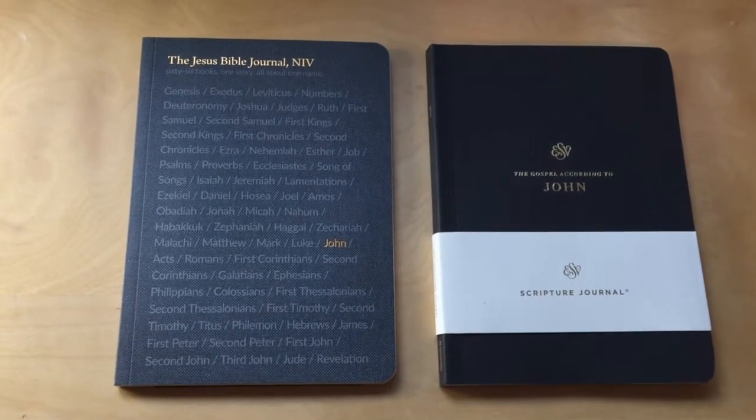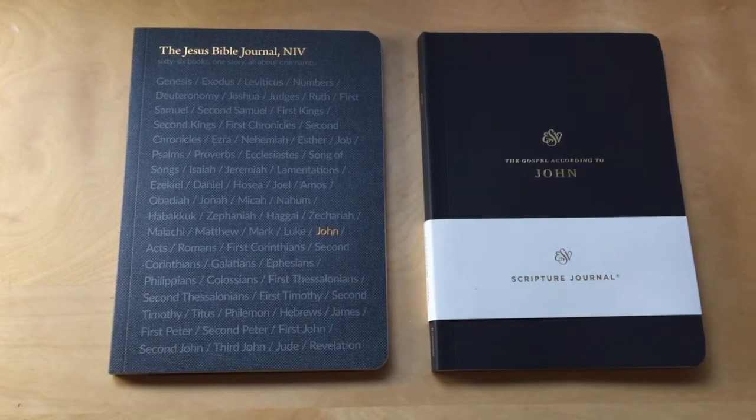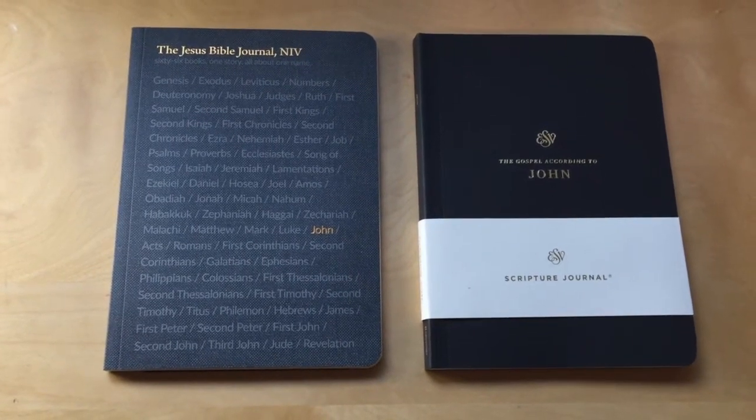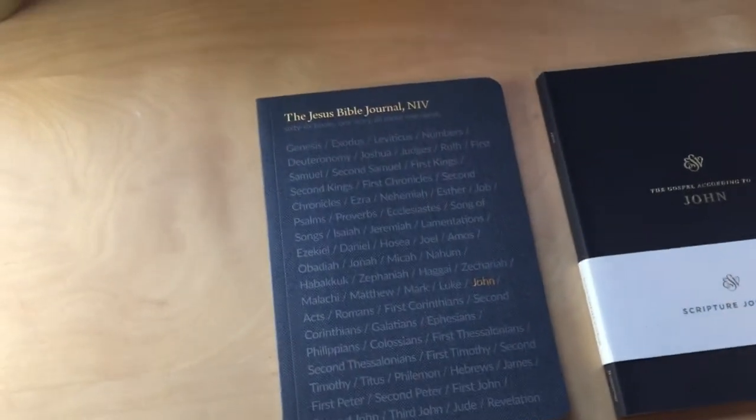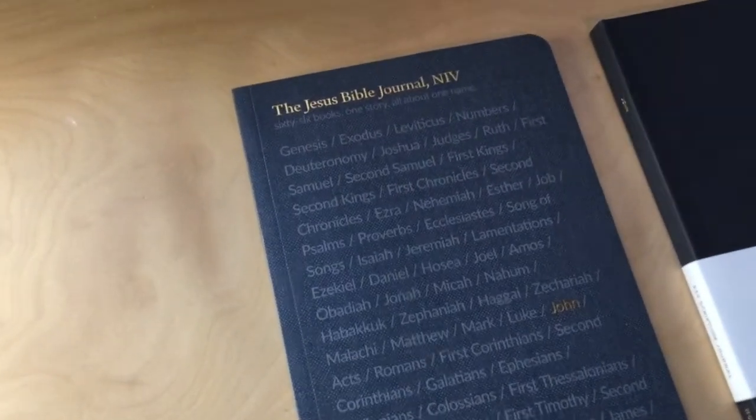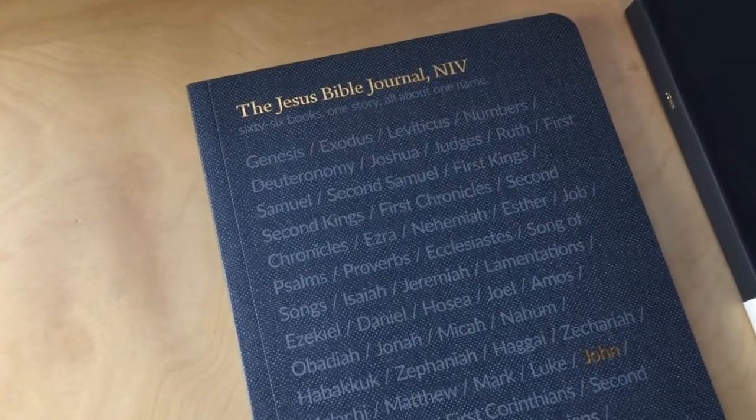Hey everybody, welcome back to my channel. Today I wanted to do a quick first impressions of the NIV Jesus Bible Journal notebooks.